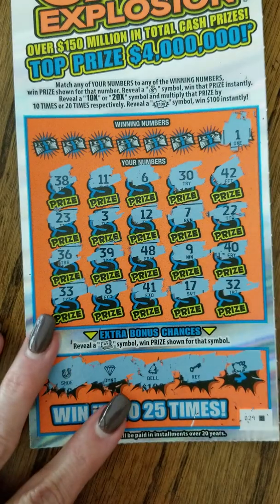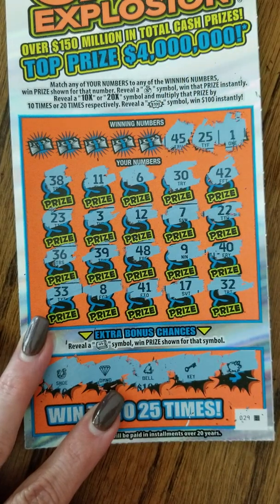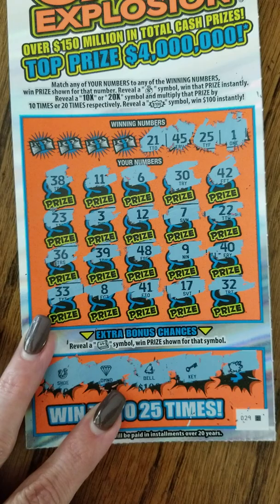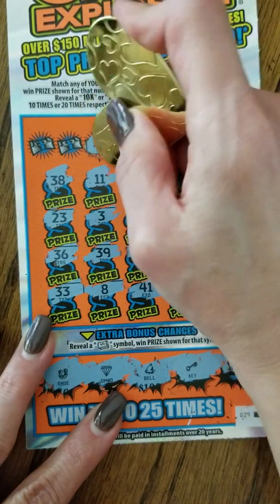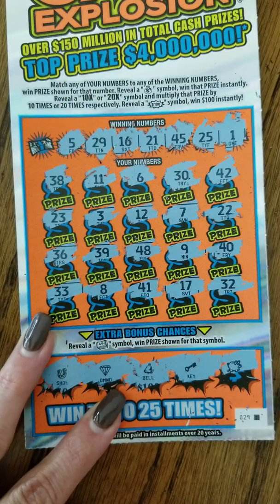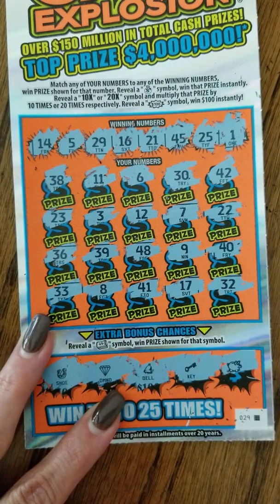First number is one — double ones, no match. 25 — no 25s. 45 — no 45. 21 — no 21. 16 — no 16. 29 — nope, no 29. Number five — no five, I see six and seven. Last number we can match is 14 — no 14. So this ticket was not a winner today.